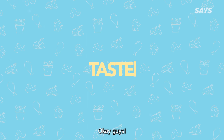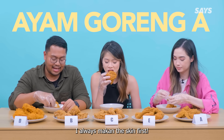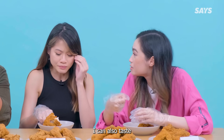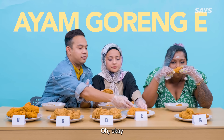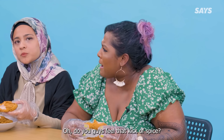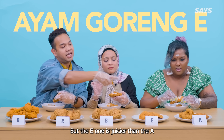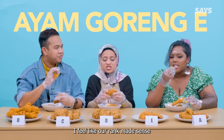Now is the moment you've been waiting for — jom makan! I always makan the skin first. Same. I feel like the herbs that I smell, I can also taste. This one has a nicer scent. Do you guys feel that kick of spice? Yeah, I did feel a bit of spice. You tengok macam biasa biasa, tapi bila makan — oh! But the E one is juicier than the A. For sure. I feel like our rank makes sense.